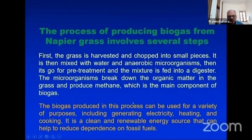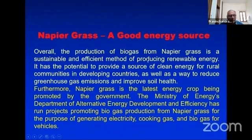The process of producing biogas from napier grass involves several steps. Napier grass is a good energy source and is a latest energy crop being promoted by the government. The Ministry of Energy, Department of Alternative Energy Development and Efficiency, has run a project promoting biogas production from napier grass for generating electricity, cooking gas, and biogas for vehicles. In Thailand, they are producing biogas and CNG from super hybrid napier.